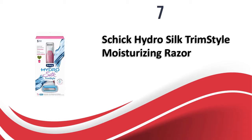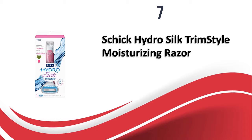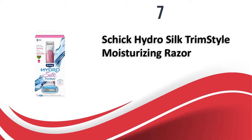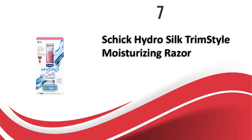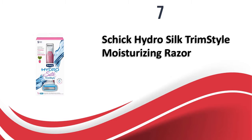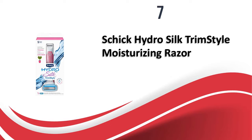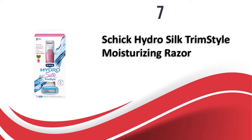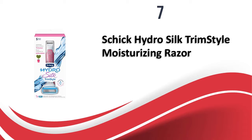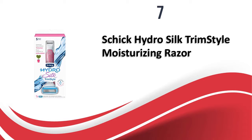At number 7, the Schick Hydro Silk Trim Style Moisturizing Razor — one of the most popular electric razors among women. It comes with five blades with curve-sensing features and can be used for wet shaving, using a moisturizing serum to protect the skin after shaving. With a razor on one side and a bikini trimmer on the other, this sleek shaver is great for travel. The serum slots are activated by water and the shea butter in the serum makes skin feel very soft after shaving. The price is affordable and available at a great discount online.